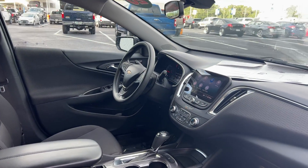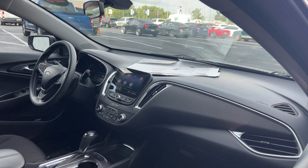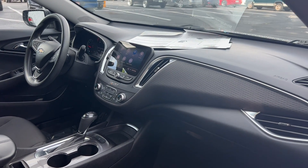Powered driver's seat, power windows, locks and mirrors. Bluetooth through your cell phone, cruise control, OnStar, Apple CarPlay, Android Auto. Heated seats and traction control.